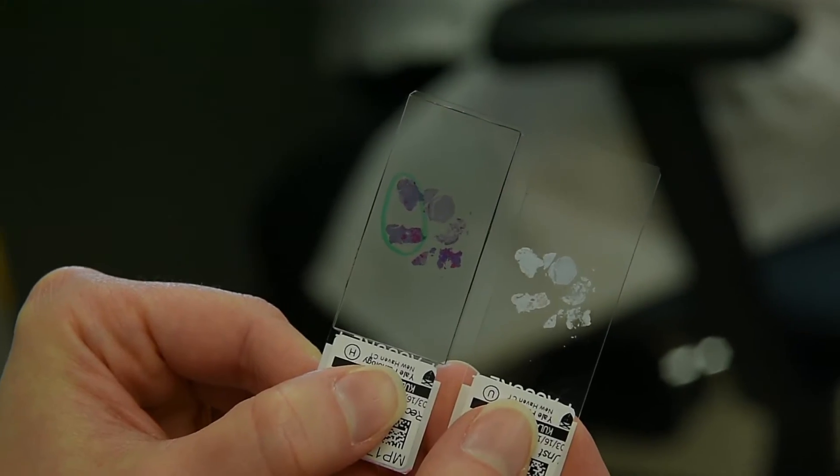How we classified cancers, we always looked at what organ they started in and how they looked under the microscope, and we would lump them together and they'd get the same treatment.